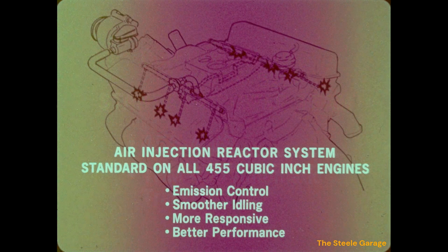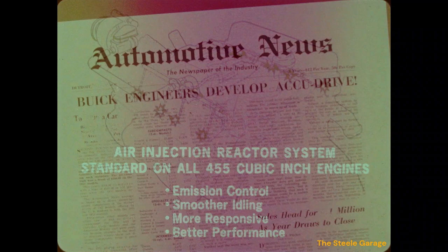For 1972, all 455 cubic inch V8 engines will utilize an air injection reactor system for emission control. The air injection reactor system will meet emission standards and provide a smoother idling, more responsive, better performing engine — smooth engine operation and clean air too.